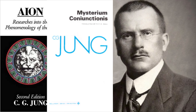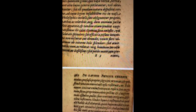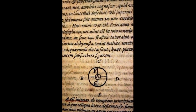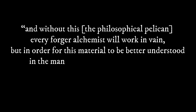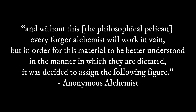While this symbol can be found throughout Jung's collected works, specifically in Aion and Mysterium Coniunctionis, I was able to find a copy of the original Scolia online. The only problem is that it is in Latin, so my translation may be a bit off from the original. With that said, I believe the essence is there. Before presenting the image, the alchemist writes something along the lines of: "And without this, the Philosophical Pelican, every forger alchemist will work in vain. But in order for this material to be better understood in the manner in which they are dictated, it was decided to assign the following figure."